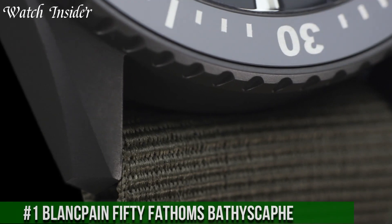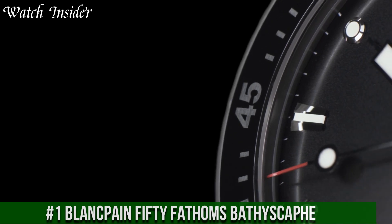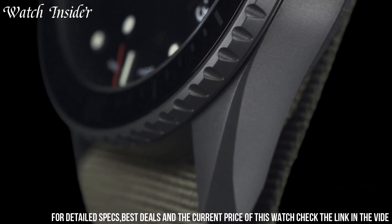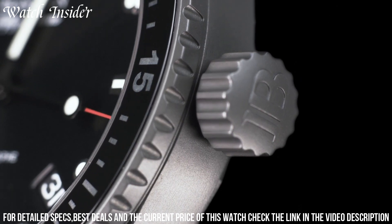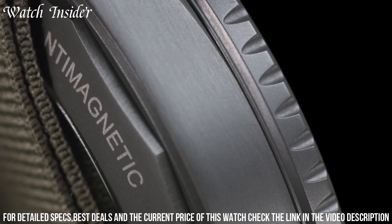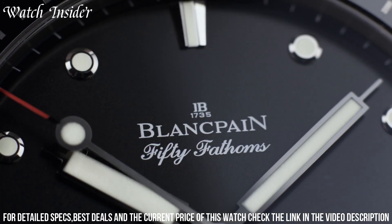Number 1: Blancpain Fifty Fathoms Bathyscaphe — a stunning diving watch that exudes timeless elegance and sophistication. It features a 43mm stainless steel case with a unidirectional rotating bezel crafted from scratch-resistant ceramic. The watch also has a striking blue dial with luminescent hour markers and hands for optimal visibility in low-light conditions.